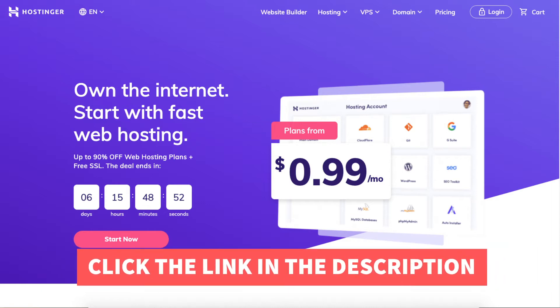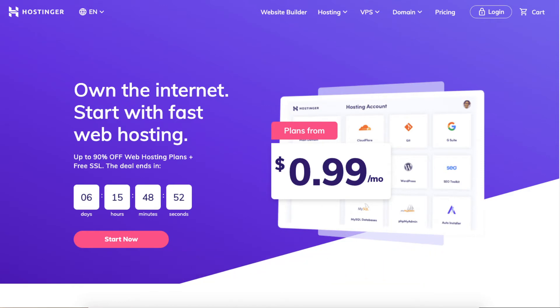Once you click the link in the description below you'll be on the Hostinger homepage. From here there are two ways in which you can register a domain name in Hostinger. The first way is to do it by purchasing Hostinger hosting — some of the plans give you a domain name for free. The second way is to just register a domain name with no hosting plan. I'm going to go over both ways.